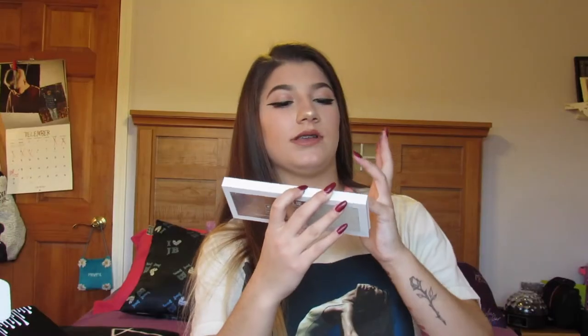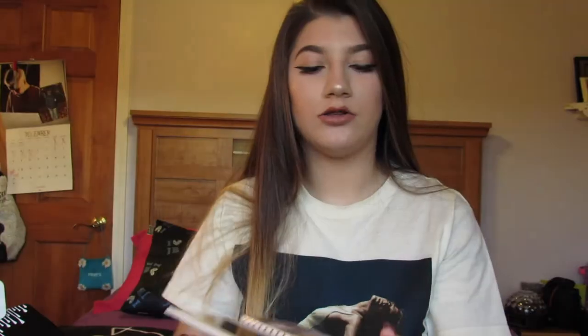The bottom row goes: Xmas Kiss, Emerald, Ho Ho Ho, Coal, Mischief, Tipsy, and Glazed. Both my arms are pretty full of swatches at this point — I even got lipstick all over my Ariana Grande shirt. For the Nice palette, I managed to swatch a few shades. It's got a felt-like pattern on the front with what looks like bubbles or snowflakes, and a mirror inside.